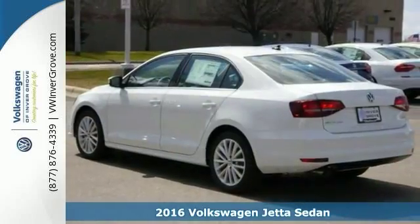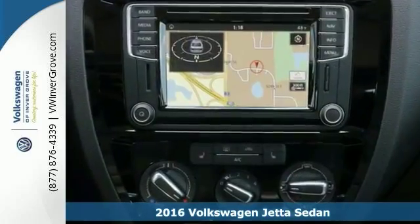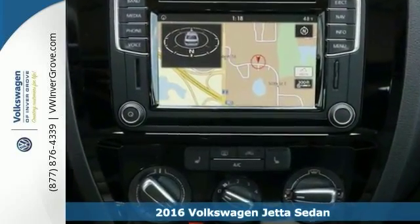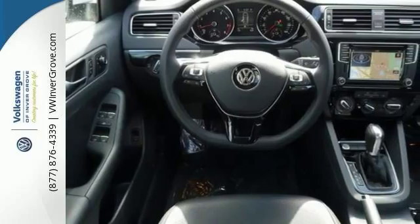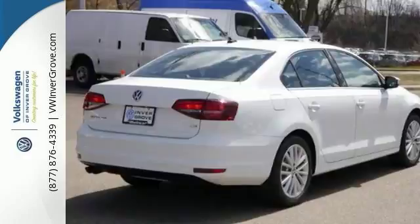We feature 100% inspected vehicles like this 2016 Volkswagen Jetta. It features a power sunroof, navigation system, and hands-free wireless connection. The rain-sensing wipers and lighting package make this vehicle hard to pass up. Come in and take a closer look.